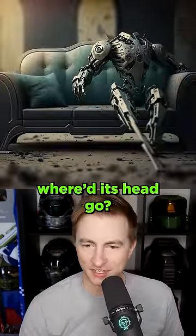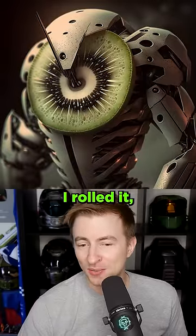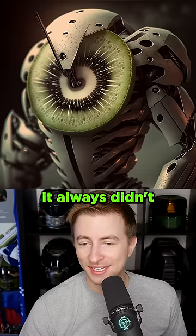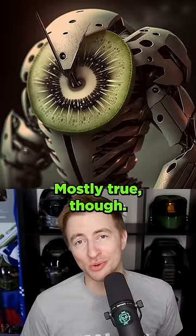A couch — well, where'd its head go? A kiwi actually won this challenge. No matter how many times I rolled it, it always didn't look great — it kind of looks like a super battle droid from Star Wars. Results? Mostly true, though.